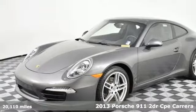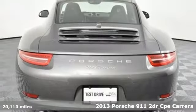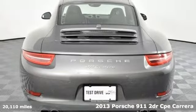Here's a 2013 Porsche 911. Its design, timeless. Its performance, legendary.